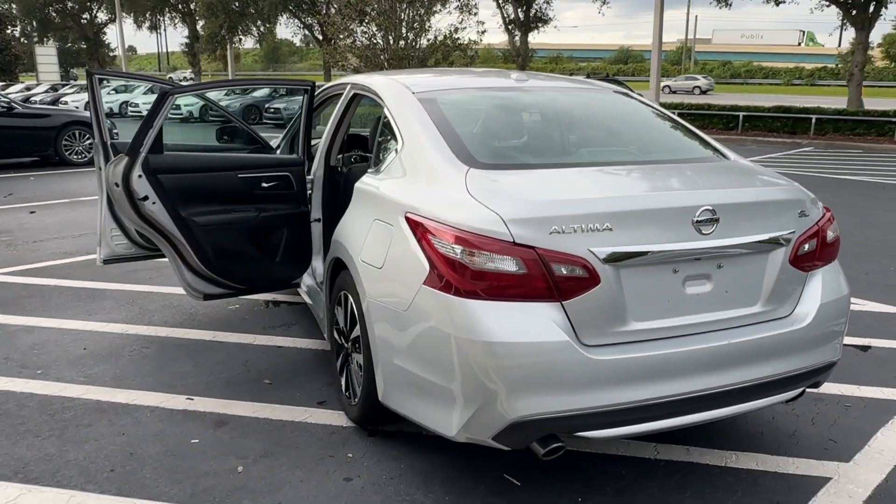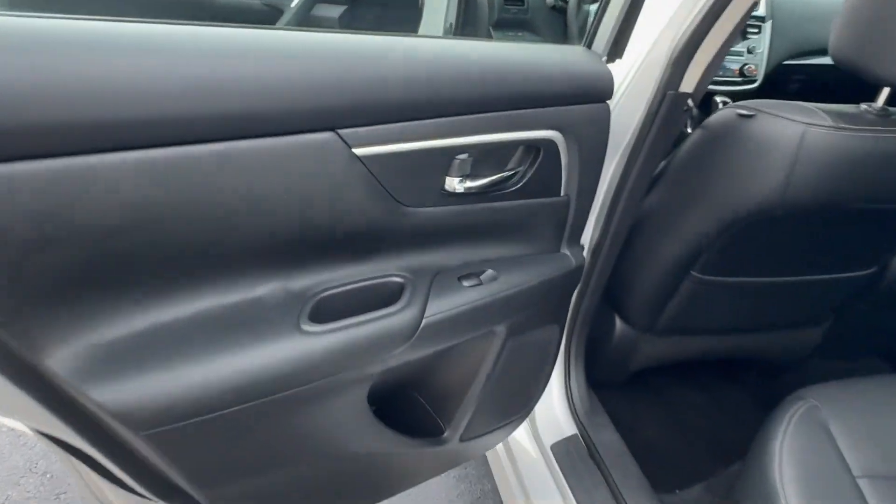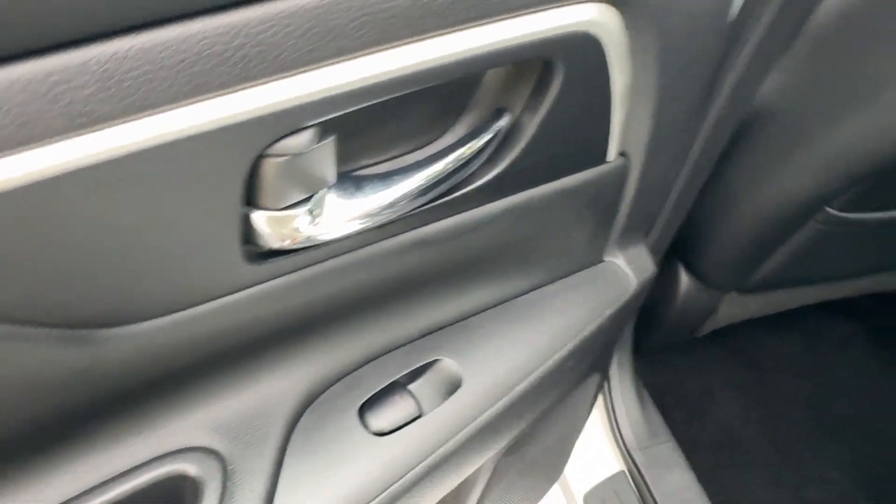Heated steering wheel, pre-collision system, keyless entry, backup camera, heated mirrors, satellite radio, premium sound system, keyless start, fog lamps, and power passenger seat.